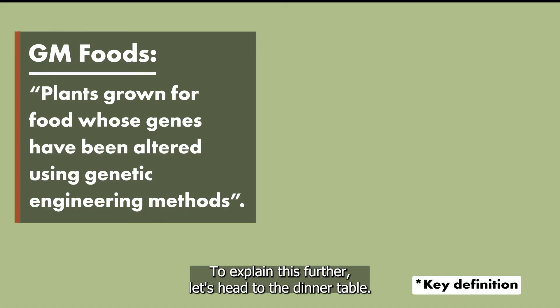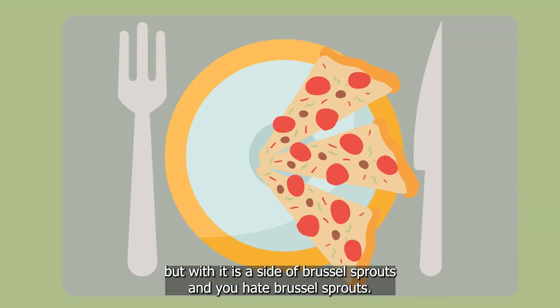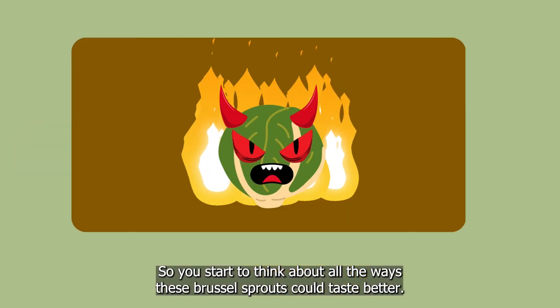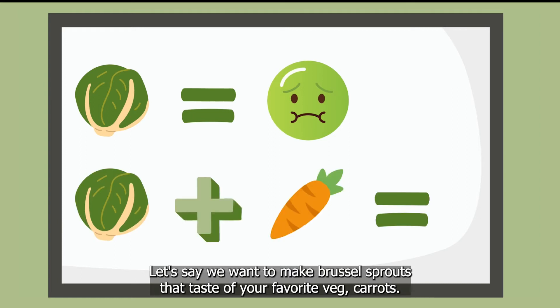To explain this further, let's head to the dinner table. Imagine it's dinner time and your friend has lovingly made you your favourite meal, but with it is a side of Brussels sprouts — and you hate Brussels sprouts — so you start to think about all the ways these Brussels sprouts could taste better. Let's make some. Let's say we want to make Brussels sprouts that taste of your favourite veg: carrots.